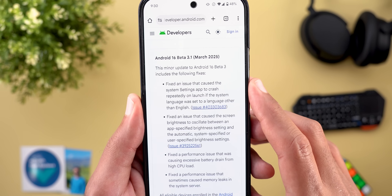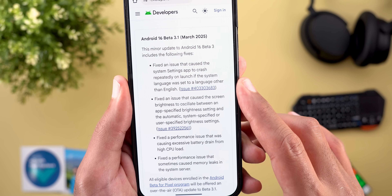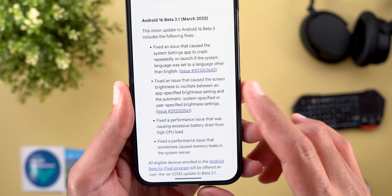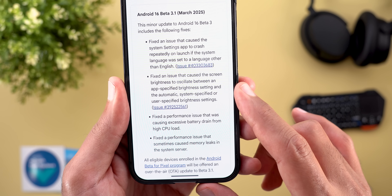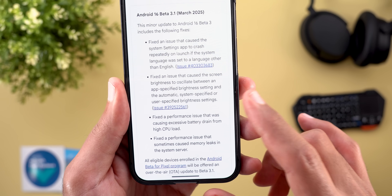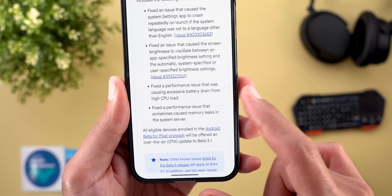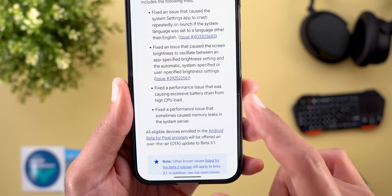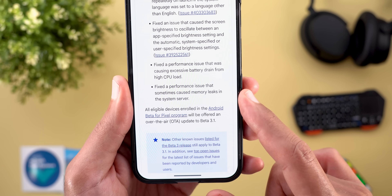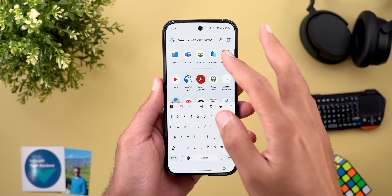Looking at the release notes for Beta 3.1, the bug fixes include: fixed an issue that caused the system settings app to crash repeatedly on launch if the system language was set to a language other than English; fixed an issue that caused screen brightness to oscillate between an app-specified brightness and automatic or user-specified brightness settings; fixed a performance issue causing excessive battery drain from high CPU load; and fixed a performance issue that sometimes caused memory leaks in the system server.